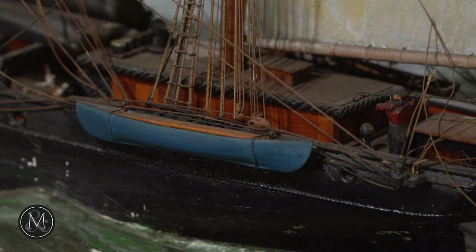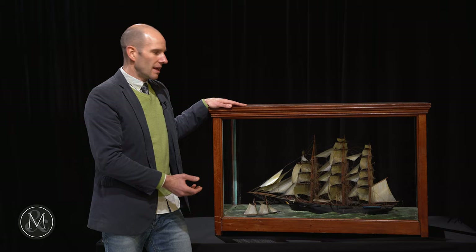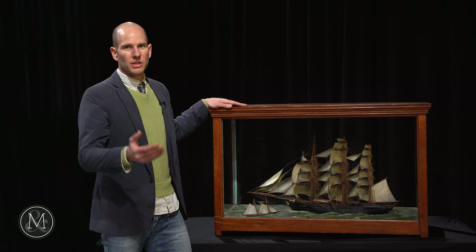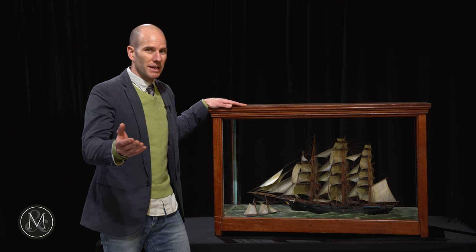A lot of the ships that these were modeled after — there are no photographs, very little data on them. That's what makes them such incredible carriers of historical information, and that is why they are so prized by collectors.